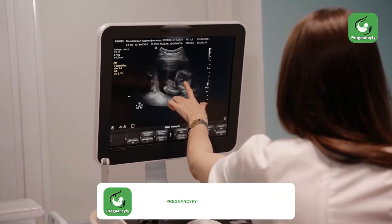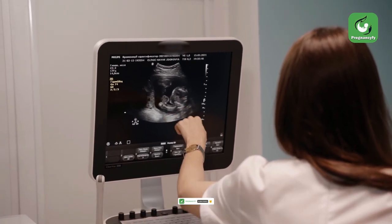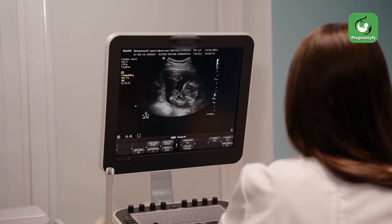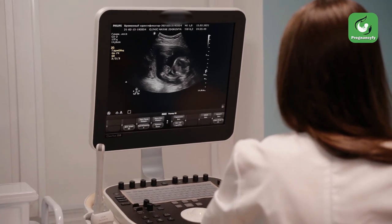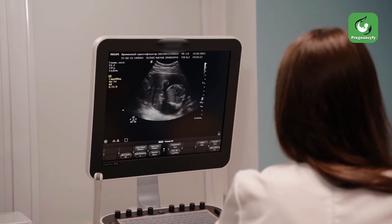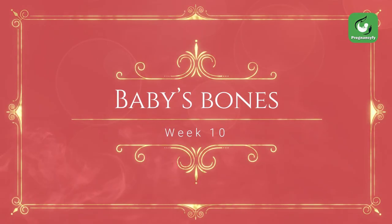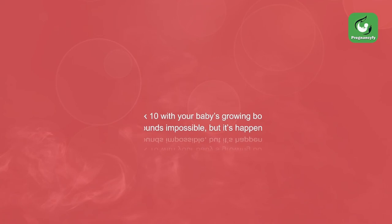If you go in for an ultrasound scan anytime this week, you would be able to see the clear outline of the spine. You will also notice that the head of your baby is half the length of the whole body, with the forehead sitting high on the head.